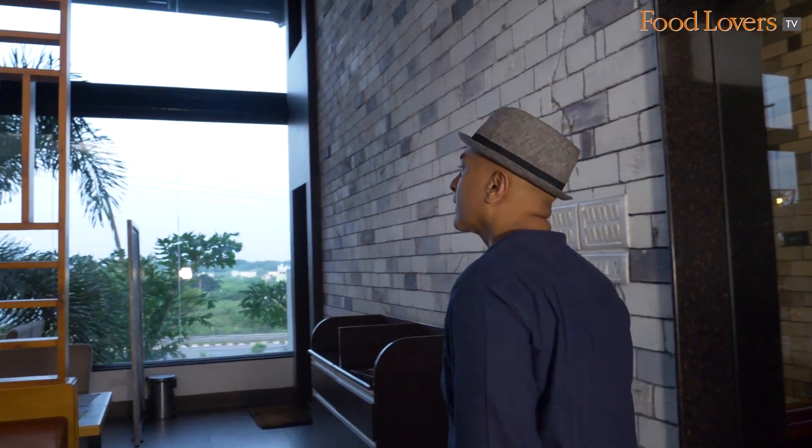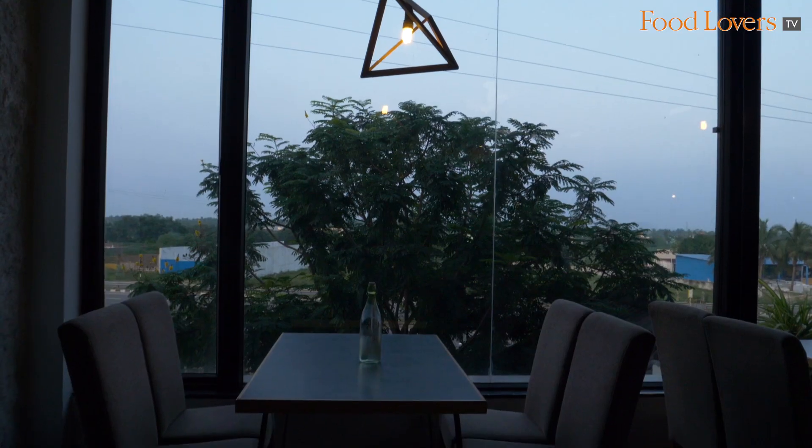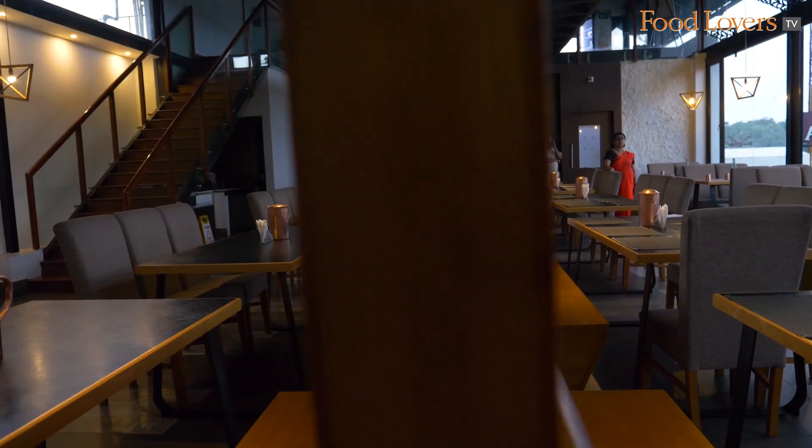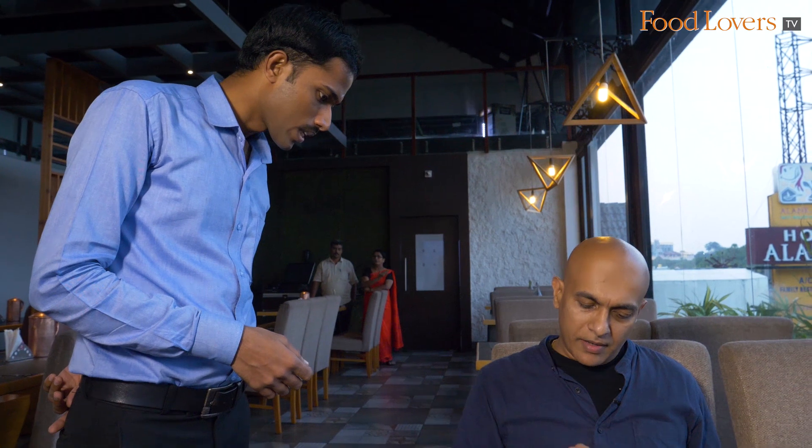By the looks of it this doesn't really look like your typical highway stop. I love the ambience here — certainly an eatery with character. We will try the millet adai, and then the Kuli Paniyaram, and then the special combo.